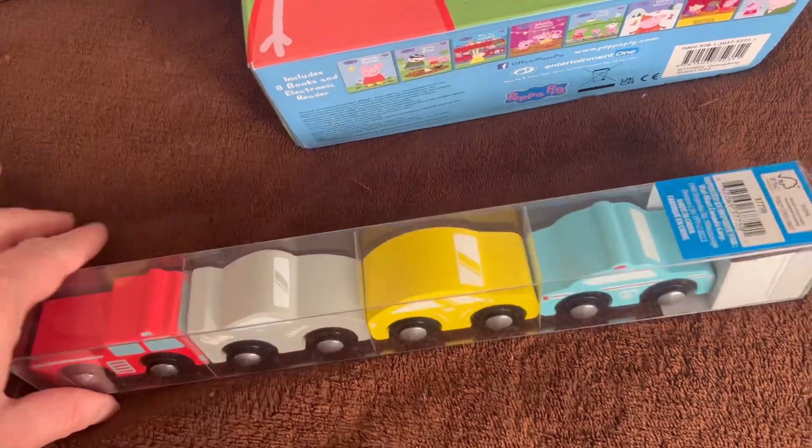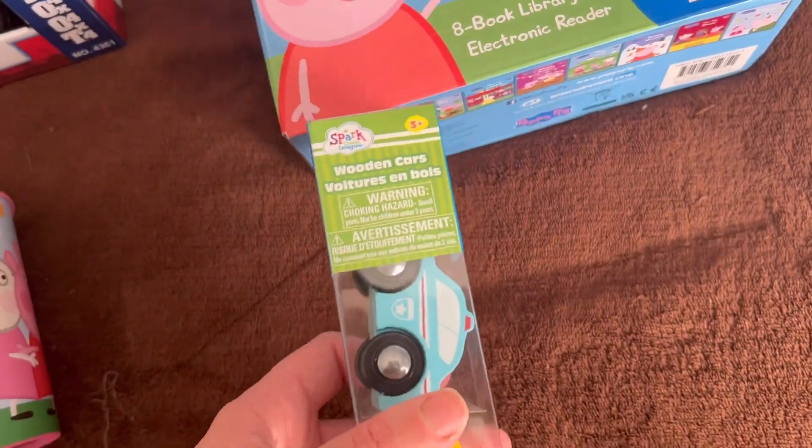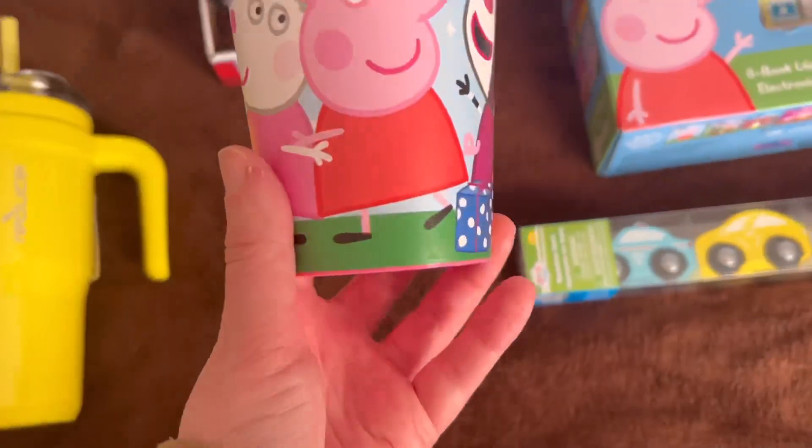We got a wooden train set for Christmas, so I got him some more train cards to add to his collection. These were pretty cheap — only about $5.99.